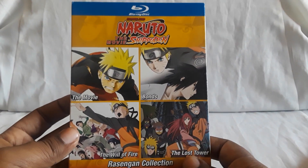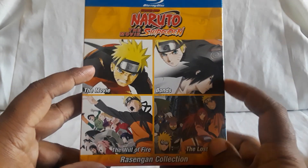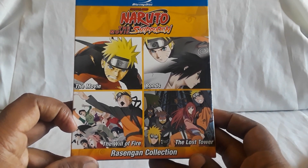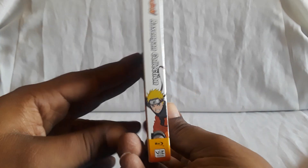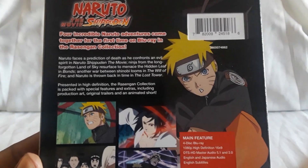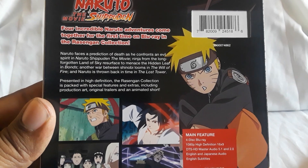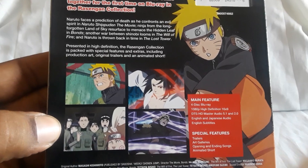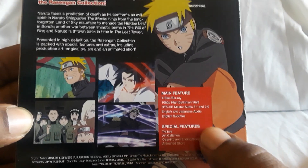We'll start with the Rasengan collection. So Naruto Shippuden the Movie — you have that one, you have Bonds, the Will of Fire, and the Lost Tower. You can see the spine. These are released by Viz, who are pretty much the ones releasing all of Naruto. You get some details on the back, here are the screenshots, and then here are the specs.